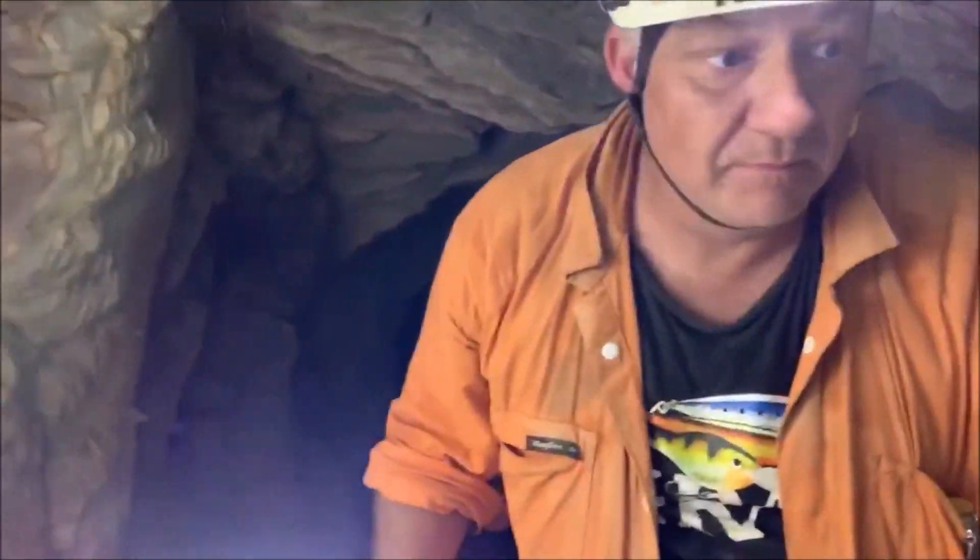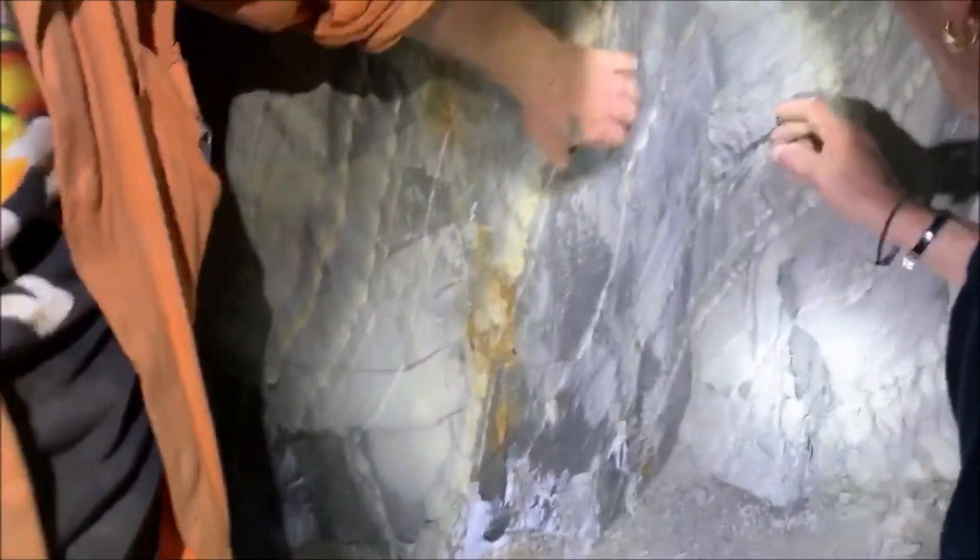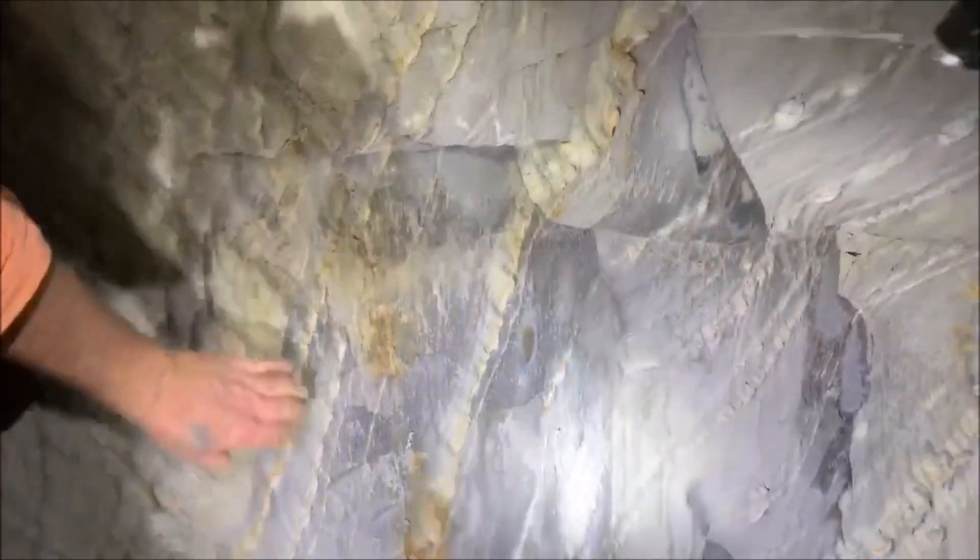Look at this - all the silt stain. Look at that, all coming up here. All wind eroded.